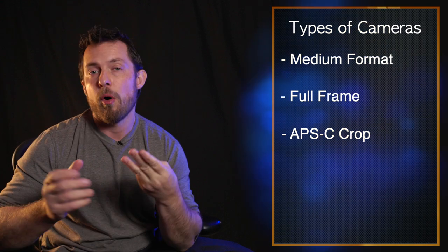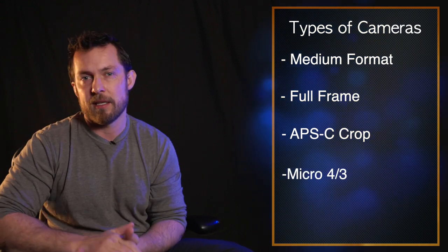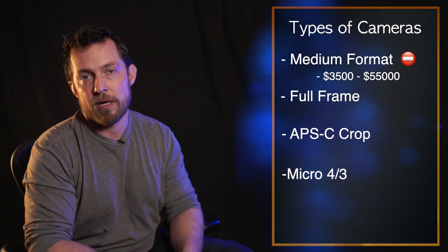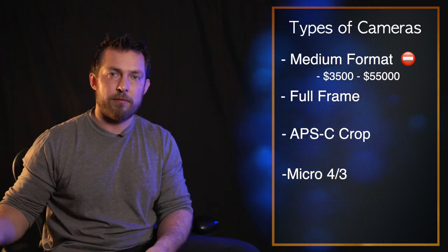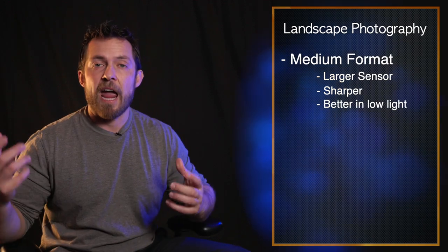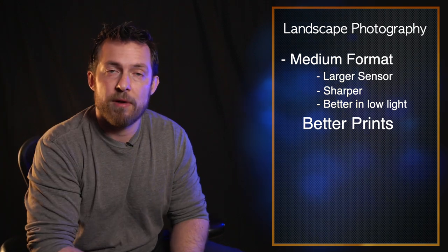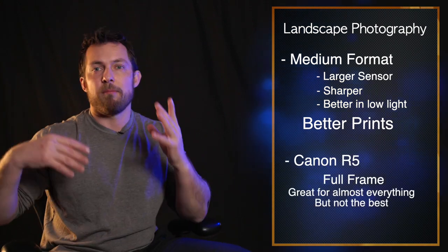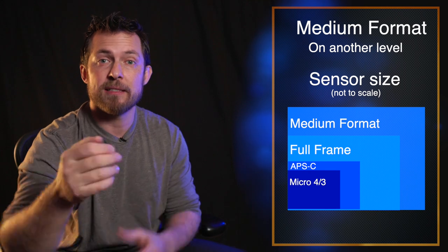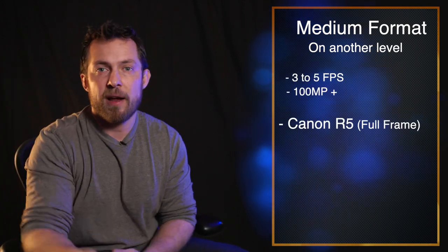Now let's get into different types of cameras. We have medium formats, full frame, APS-C crop sensors, and micro four thirds. I'm not going to get into medium formats because they cost many thousands of dollars. But it's important to know they exist. For landscape photography, a medium format is probably one of your best choices — they have a bigger sensor, capture more light, are sharper and better in low light. The downside is they only do three to five frames per second, whereas the Canon R5 can do 20.